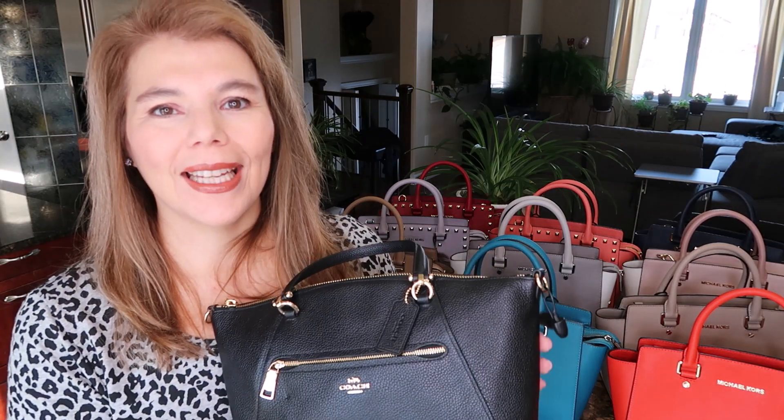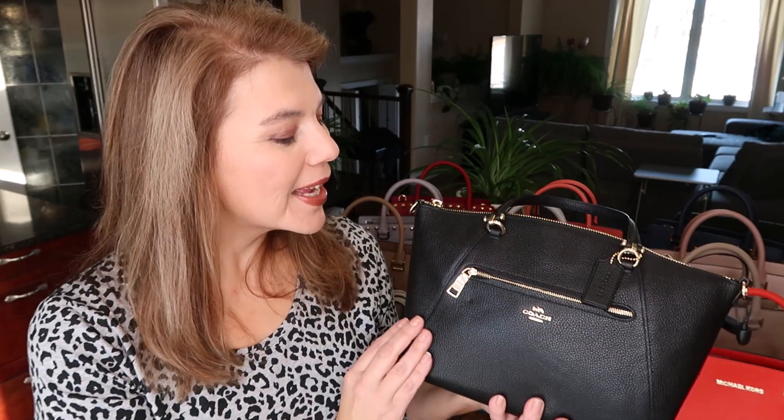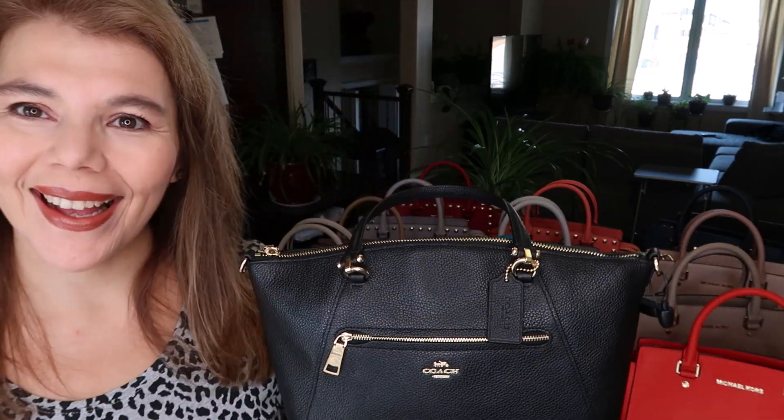And the funny purse of the day — the Coach Prairie with the security tag still on it — I'm going right after this video to Sports Check to get that removed. My outfit of the day: Hilberg and Burke earrings, an animal print shirt, Michael Kors watch with the darker face, and black leggings.